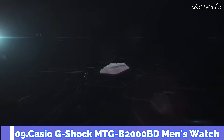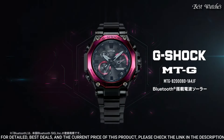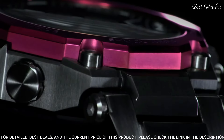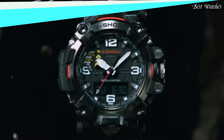Number 9: Casio G-Shock MTG-B2000BD Men's Watch. Japanese solar quartz movement, 5.636 caliber. Stainless steel, carbon, hard-coating case of round shape. Case dimensions are 51mm in diameter and 15.9mm in thickness. Display type: Analog. This timepiece has sapphire anti-reflection coating glass and 200m water resistance. Features equipped: glowing hands, glowing markers, screw-down crown, radio controlled, Bluetooth, dual time, chronograph, countdown timer, alarm, date, day, perpetual calendar, and backlight.